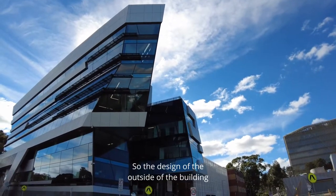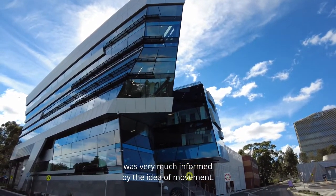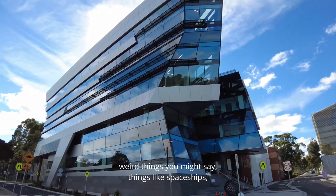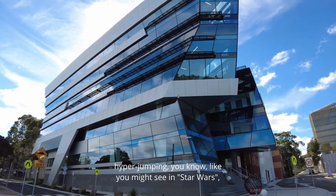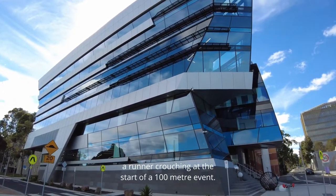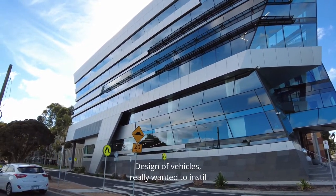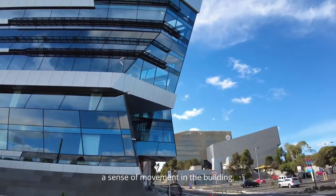The design of the outside of the building was very much informed by the idea of movement. We were inspired by quite a wide range of things — spaceships hyper-jumping as you might see in Star Wars, a runner crouching at the start of a 100-meter event, the design of vehicles — we really wanted to instill a sense of movement in the building.